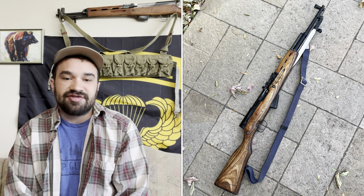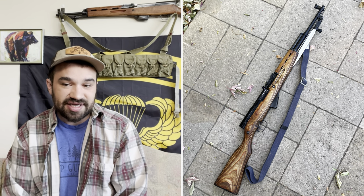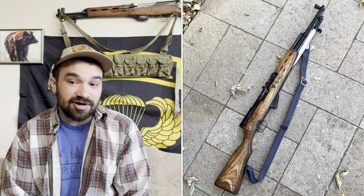And that's a great example of how these different rarity metrics can start to combine. Is a Soviet SKS-45 inherently rare? No. Is a Soviet SKS-45 made at the Izhevsk factory inherently rare? Yes. Is a 1953 Izhevsk rifle even rarer still? Also yes.